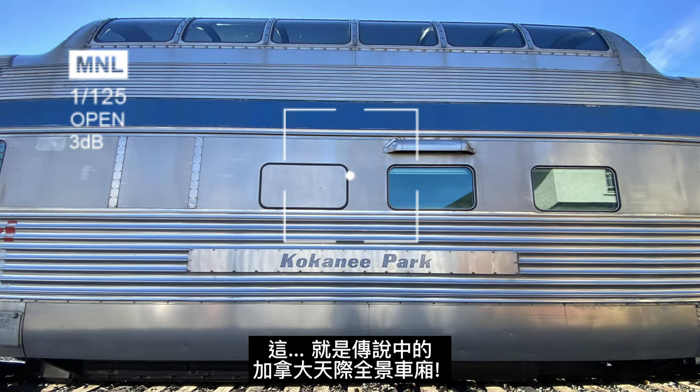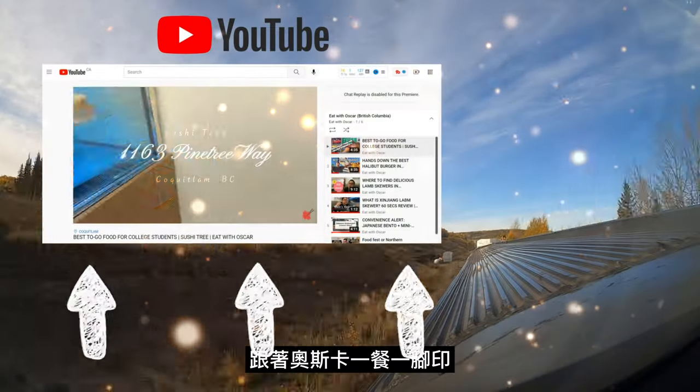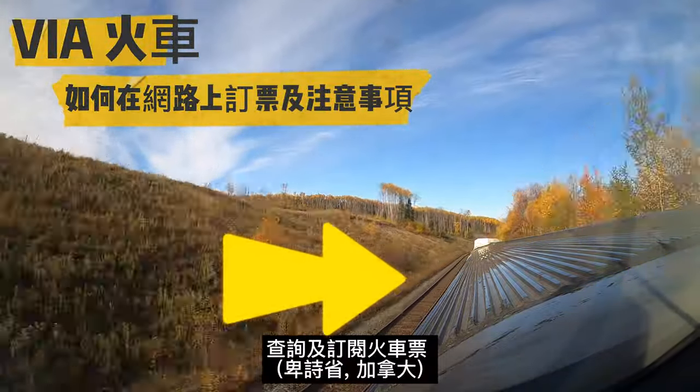This is the Skyline Dome Car from VIA Rail Canada. Welcome back to Eat With Oscar, where you and I make memories across Canada one meal at a time. Today, I'm going to show you everything you need to know about traveling by train in British Columbia.